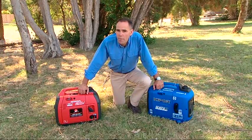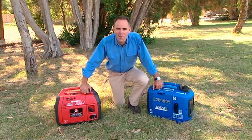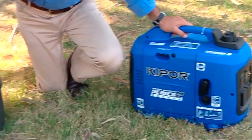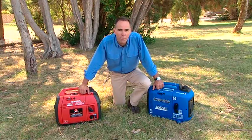Generators have certainly become a popular addition for RV enthusiasts, particularly those who like to go bush and get away from mains power for any length of time. They come in a range of brands and power ratings according to how many appliances you plan to run off them.